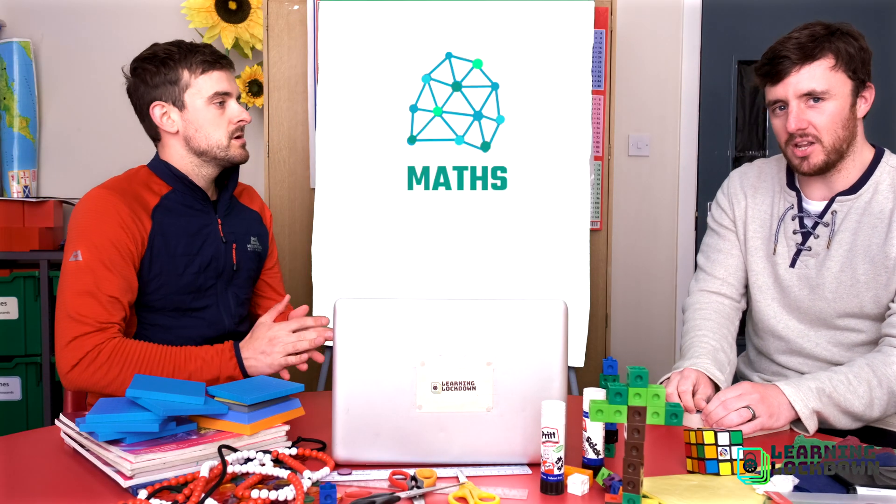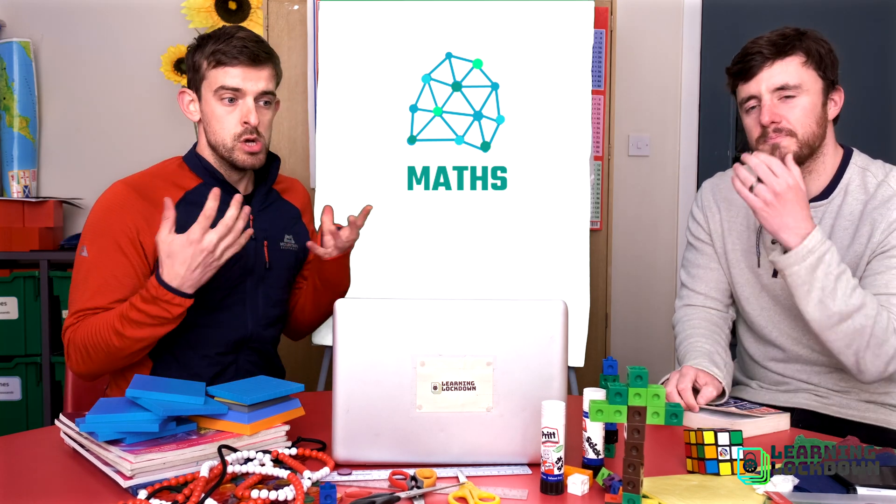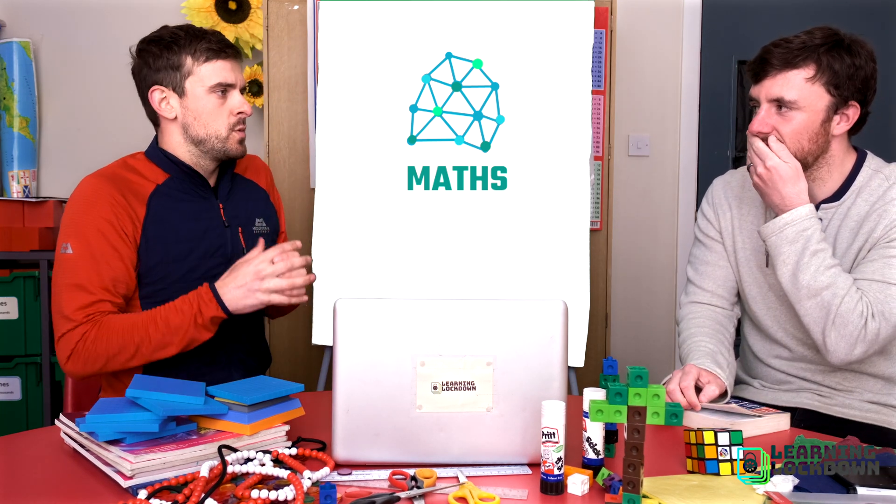Welcome to Learning Lockdown. It's maths, it's Liverpool College. I'm Mr S and I'm Mr A, and it's time for some geometry — also known as working with shapes.